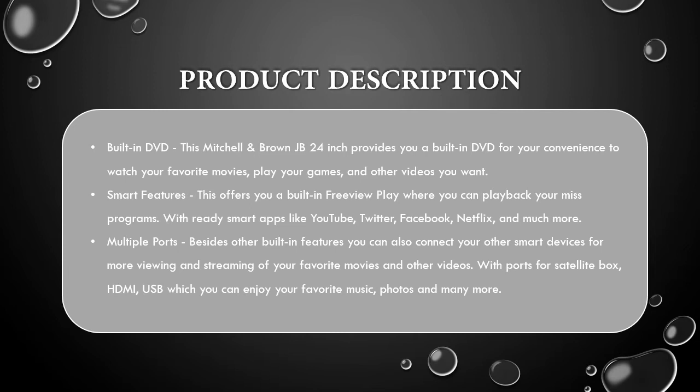Smart Features: This offers you a built-in Freeview Play where you can play back your missed programs with ready smart apps like YouTube, Twitter, Facebook, Netflix, and much more.